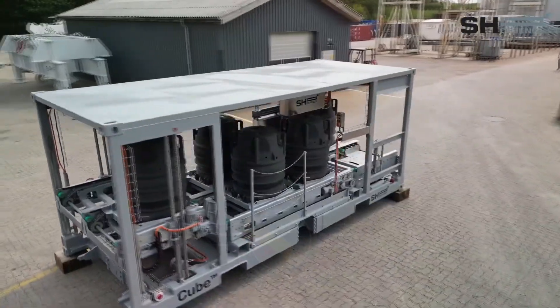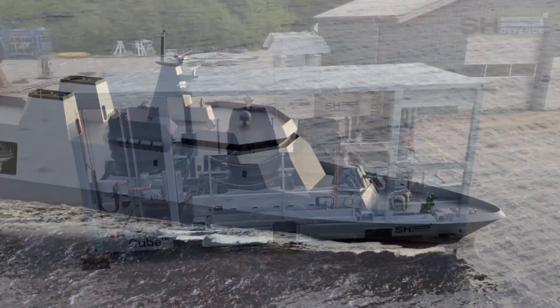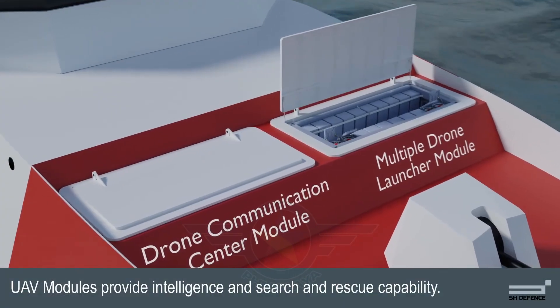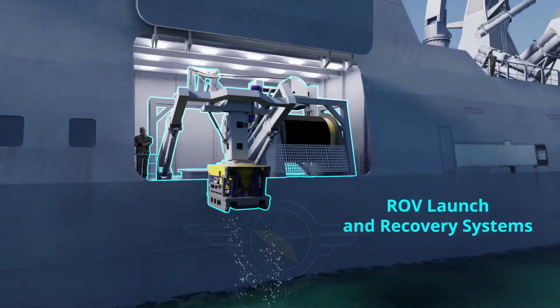This game-changing system could equip the Navy's incoming offshore patrol vessels, OPVs, with missile, mine-laying, anti-aircraft, and anti-submarine capabilities.